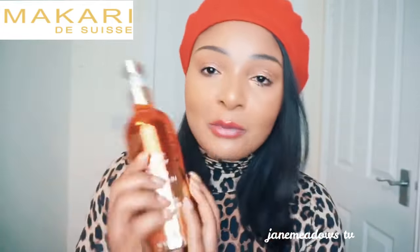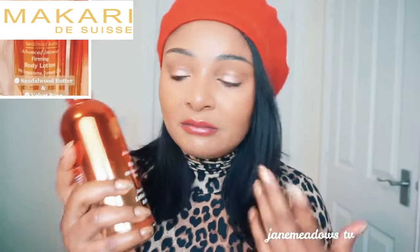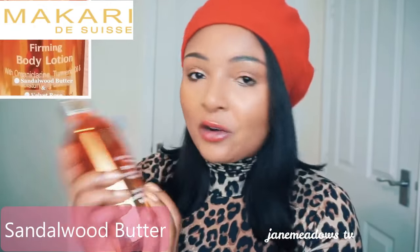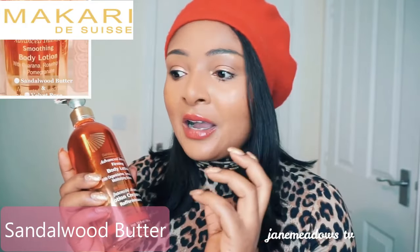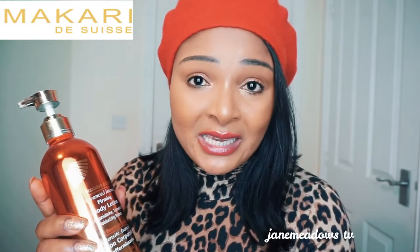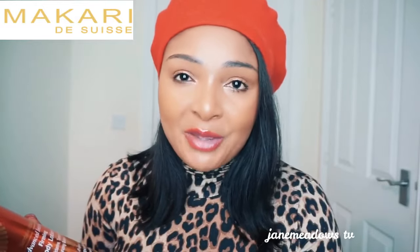They are different as well. The first one I want to talk about is the Sandalwood Butter. Sandalwood came out after the Velvet Rose. It contains organic chlorine — a blend of natural ingredients that lightens the skin. It also has shea butter and cocoa butter to keep the skin very moisturized, and it contains ascorbic acid, which is vitamin C. There are many more ingredients, but these are the main ones.